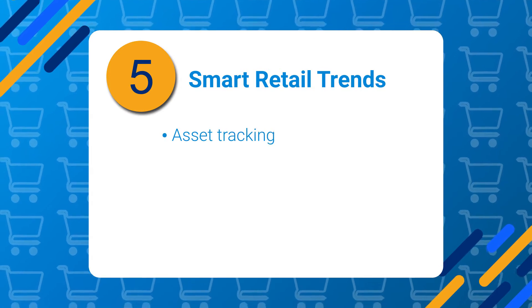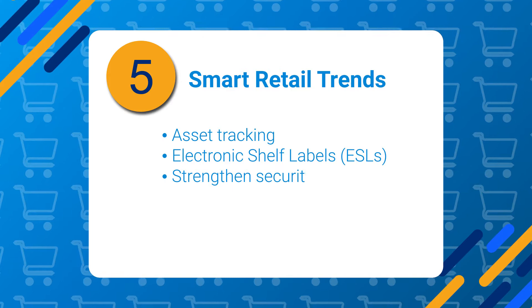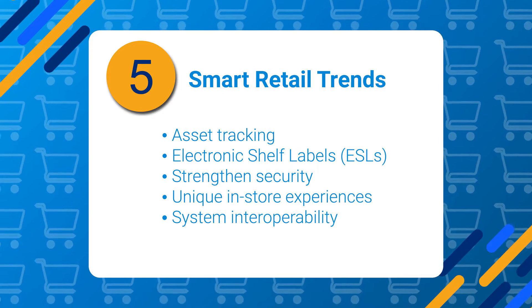These include the rise of asset tracking, the mass adoption of electronic shelf labels, device security, new and unique in-store experiences, and interoperability between retail systems.